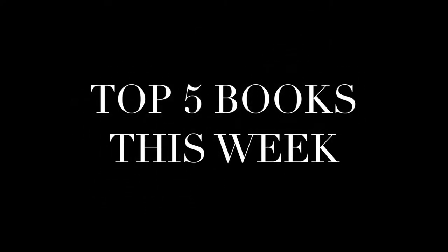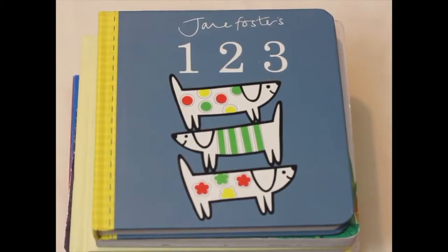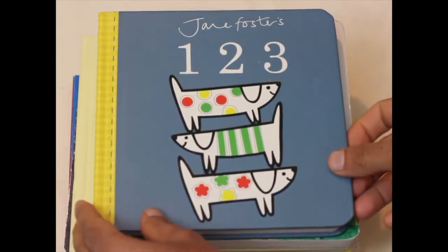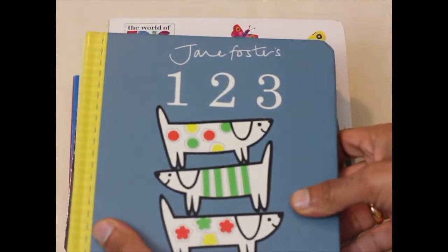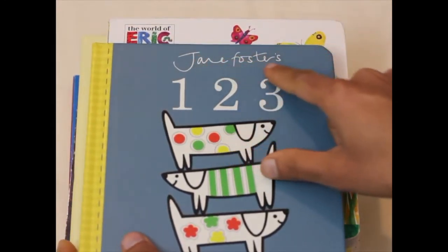Top five books this week. At number one we have The One Two Three by Jane Foster. This book is about numbers and counting.